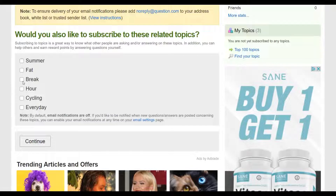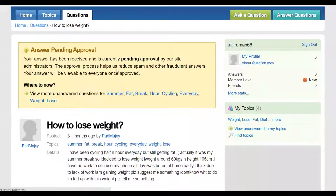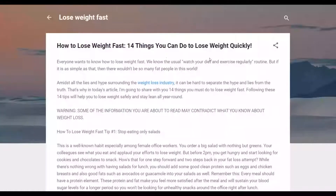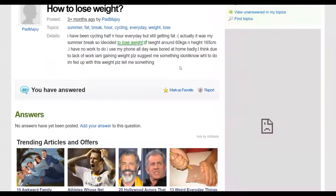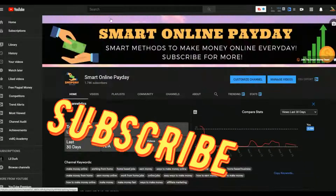You can also subscribe to topics on this website — for example, weight loss topics — so whenever a new question is posted you can go and answer it and get more free traffic. Click Continue to finalize. That's the main reason you provide a valuable answer and post a link to your blog rather than directly to your affiliate link — direct affiliate links will be flagged as spam. Answer questions on many topics, get a lot of free traffic, and take action on this method.